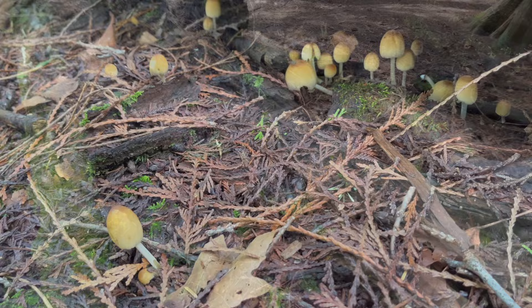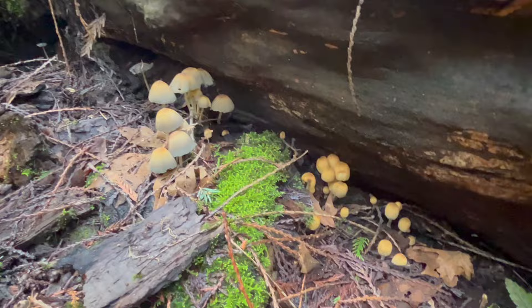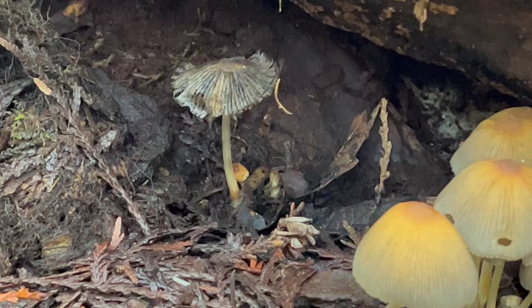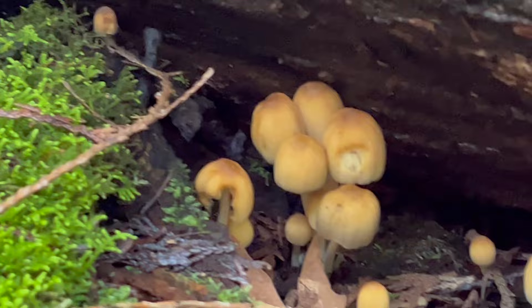I just hopped over on the other side of this log and lo and behold, we've got a lot more mica caps doing their thing. I wanted to show you this one much further along — sometimes when you encounter these they may have really changed the way they look, and you can see a good example of that right there. The other ones of course much younger. Awesome to see out here — the mica cap, a very cool mushroom, super interesting and really out right now, so keep your eyes peeled.